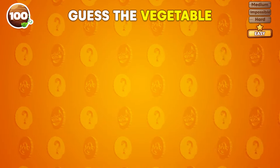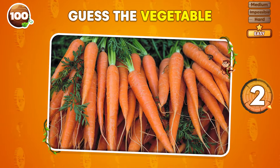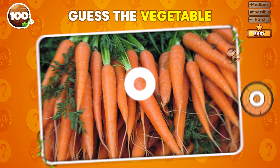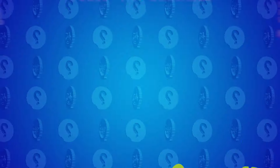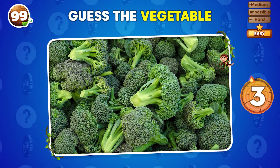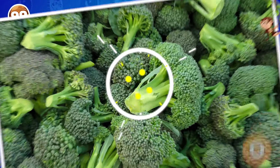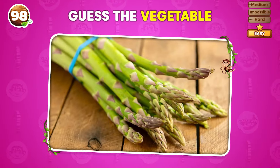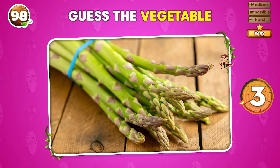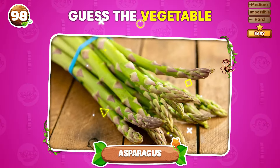Can you guess this vegetable in three seconds? Carrots! What vegetable is this? You have three seconds! Broccoli! What's the vegetable depicted in this picture? Asparagus!